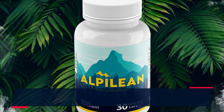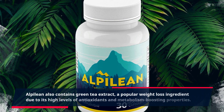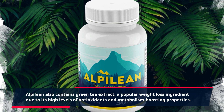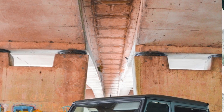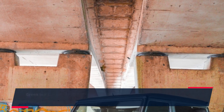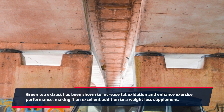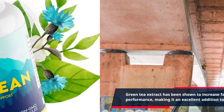Alpalaean also contains green tea extract, a popular weight loss ingredient due to its high levels of antioxidants and metabolism-boosting properties. Green tea extract has been shown to increase fat oxidation and enhance exercise performance, making it an excellent addition to a weight loss supplement.